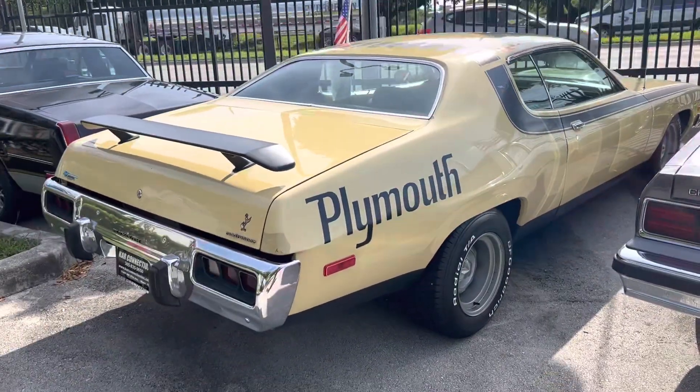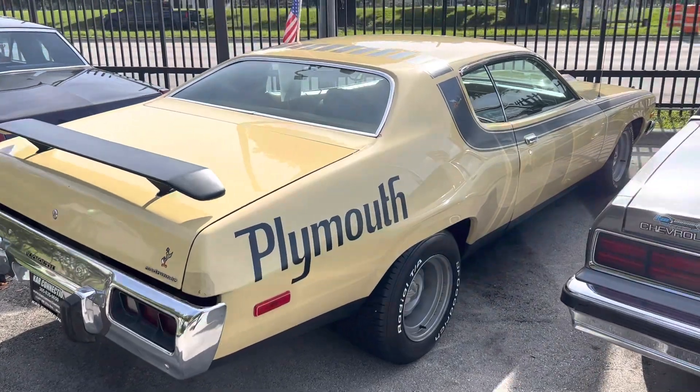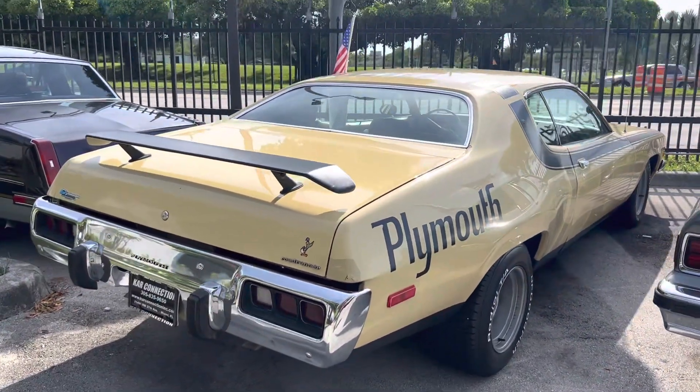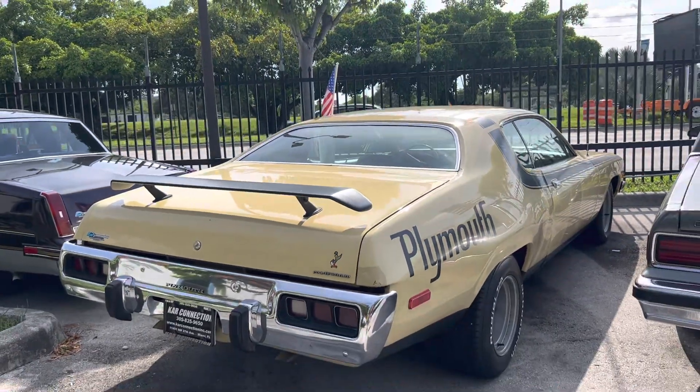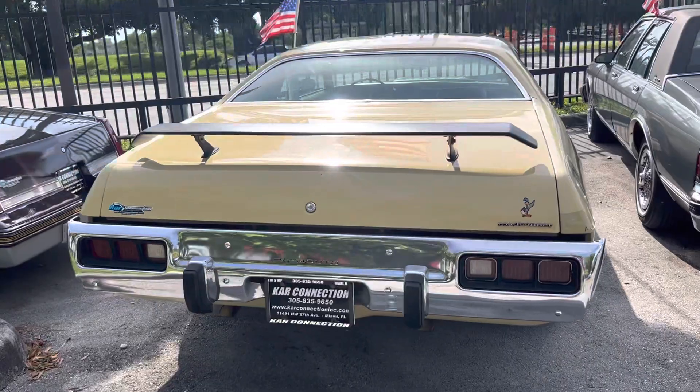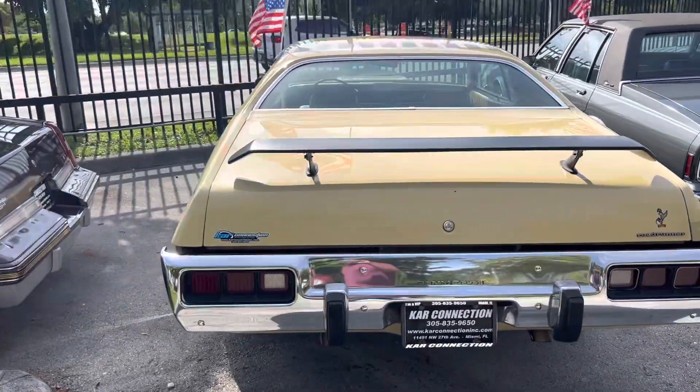Our first Mopar — that's a special car right there. That's a '73 Plymouth Road Runner, 360, tons of new parts. This is a driver, guys, not a show car. Runs and drives, we did the AC so it's nice and cold — this thing is ready to go.